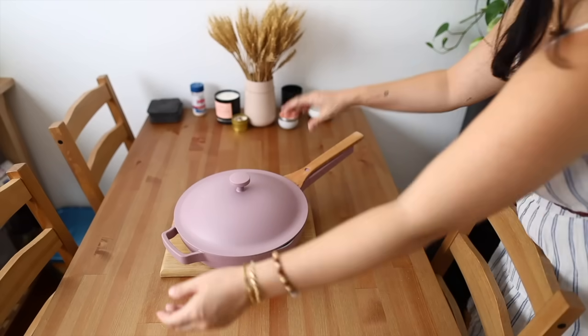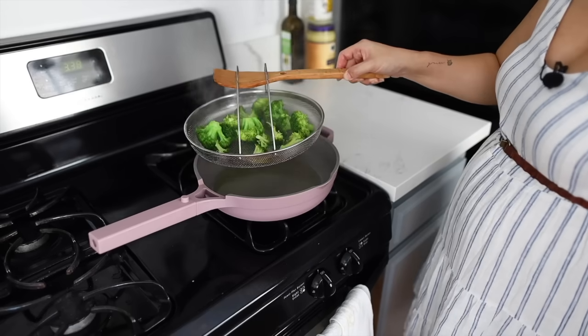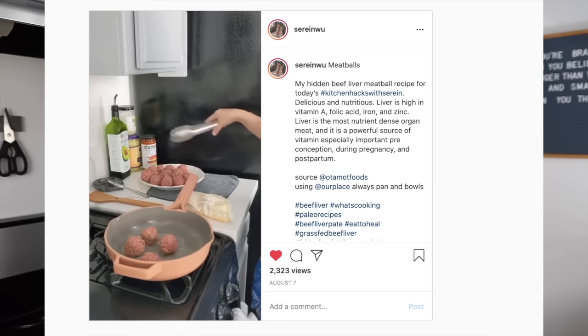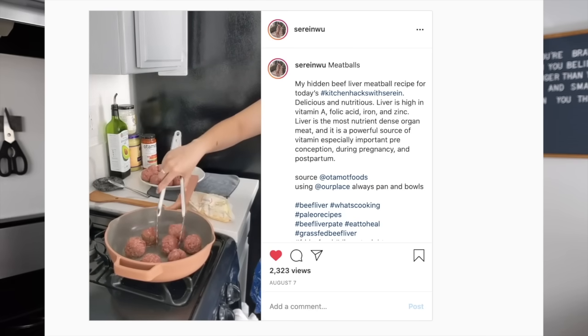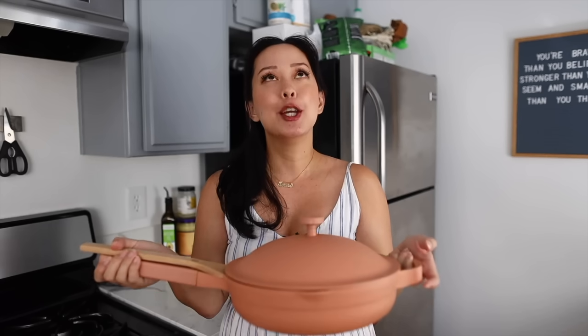Today I want to share my review and why I absolutely love the Our Place Always Pan. Every time I feature this pan on Instagram or on YouTube I get tons of questions on whether or not I think the pan is actually worth it, and I am a huge fan.